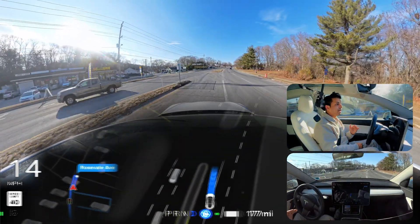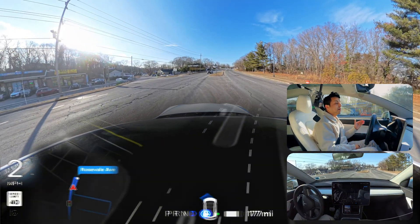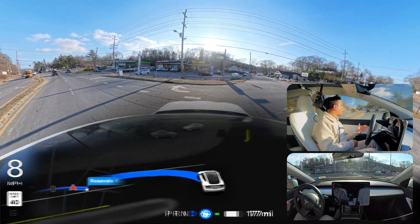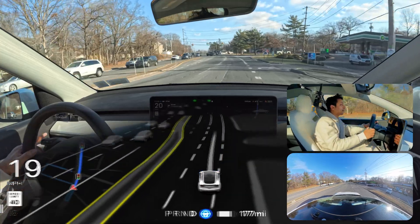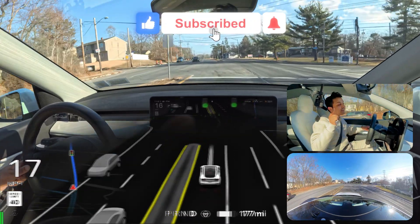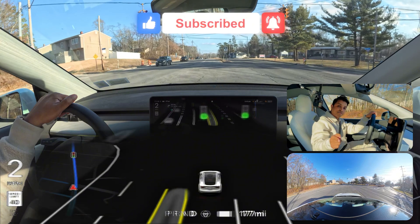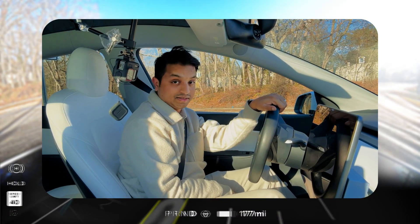Now we can proceed — very good. The car went straight and stopped because you cannot make this U-turn right now with traffic coming from the opposite side. After the traffic clears it does it — very good, amazing job. Let me know in the comments what you think about this performance. Please hit the subscribe button — I love you guys, thank you for watching, and have a wonderful day!